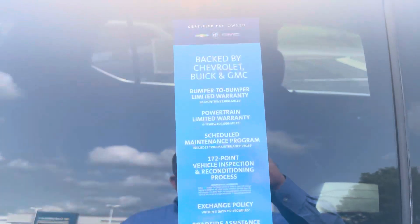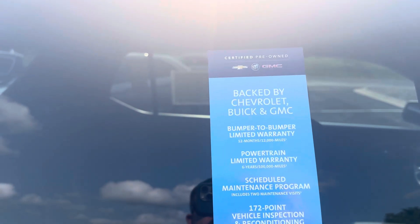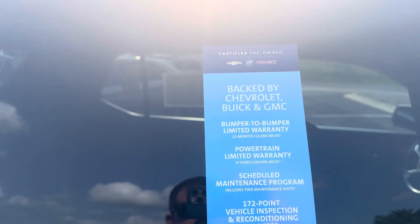GM certified pre-owned is a great deal. You get a 12-month, extra 12,000-mile warranty in addition to the remainder of a 60- or 100,000-mile powertrain warranty.